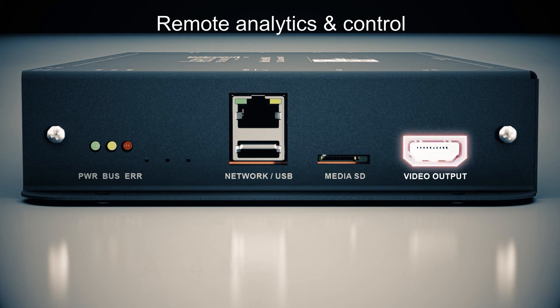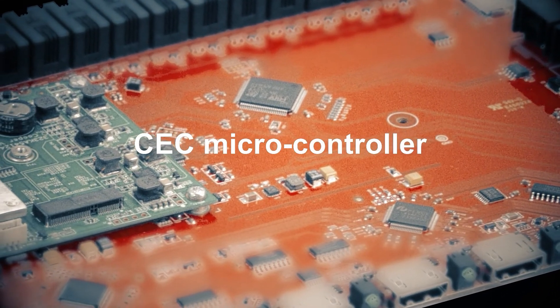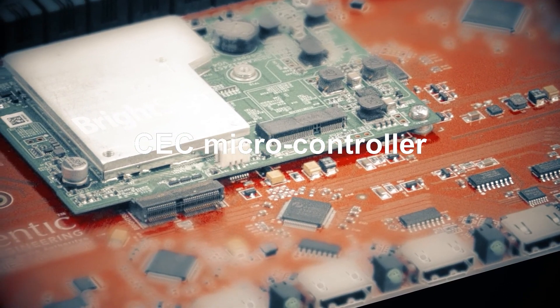The HDMI video output delivers BrightSign signature 4K video quality and CEC control over a TV or projector. The MH10 ARC has a dedicated microcontroller that manages CEC communication, giving the programmer powerful options for controlling connected equipment.